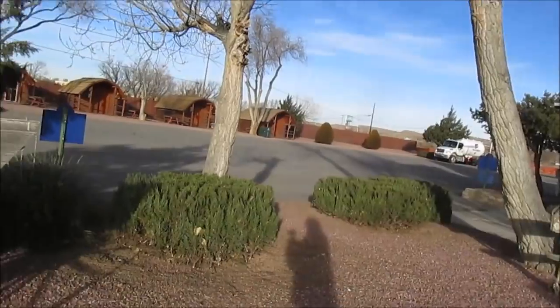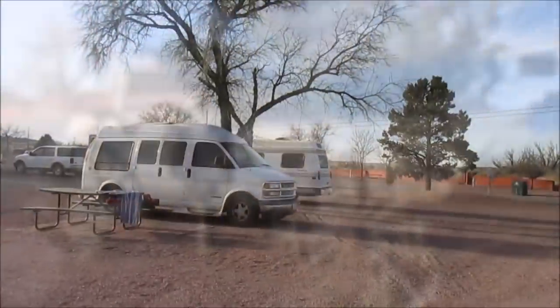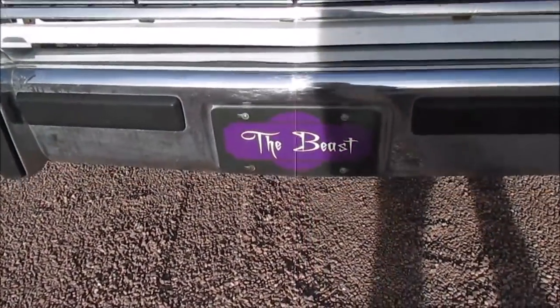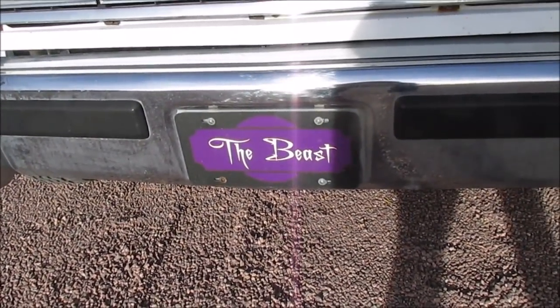I'm just going to give you a real quick shot of the laundry room and restrooms. Then we're going to head on down the road. And there's my neighbor in the road track — I love her road track. My neighbor's vehicle is called the Beast, because every time it breaks down, well, that's just the nature of the Beast.